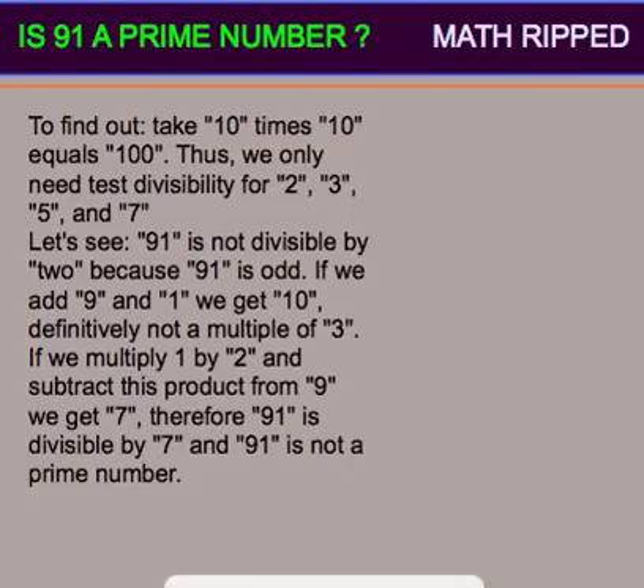Is 91 a prime number? Math Ripped. To find out, take 10 times 10 equals 100. Thus, we only need to test divisibility for 2, 3, 5, and 7.